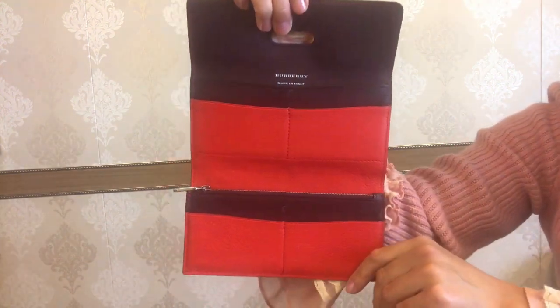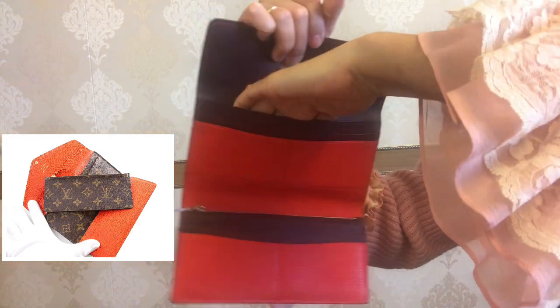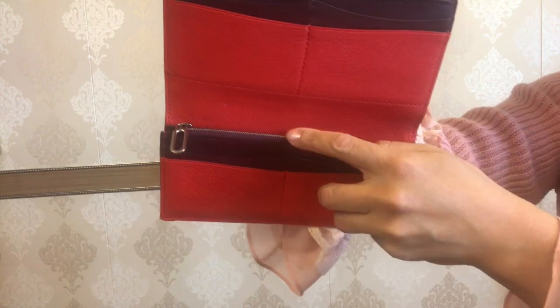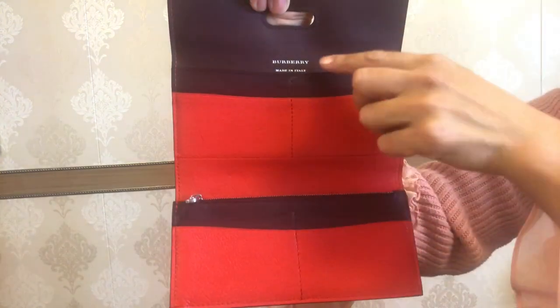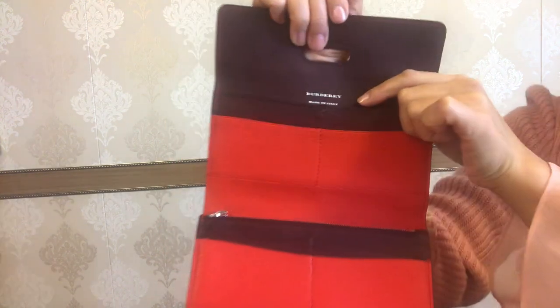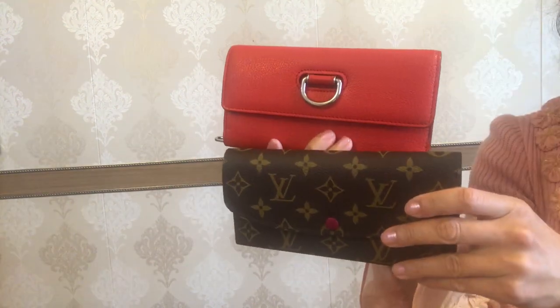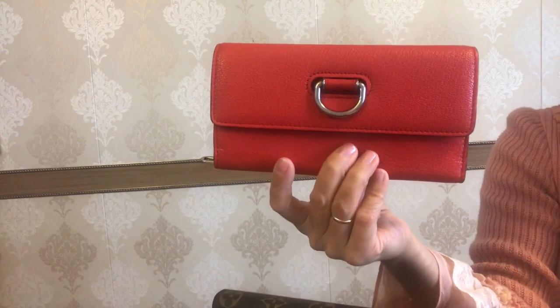The D Ring Continental wallet is a trifold with a fold-over flap — it's kind of an envelope style, which reminds me of the Josephine wallet from Louis Vuitton. It has one compartment here for cash or receipts, then a zippy compartment with silver hardware, and eight card slots in total — four here and four in the other part of the wallet — so it definitely has a bigger holding capacity. It says Burberry, made in Italy, and it has this D ring closure.